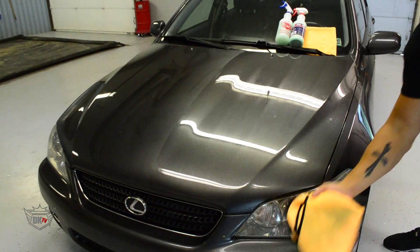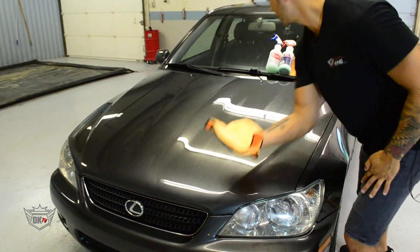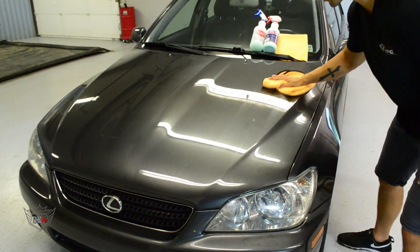After wiping down that section, I'm going to go ahead and flip the towel over to a clean side and then buff off any of that leftover Eco Wash product.